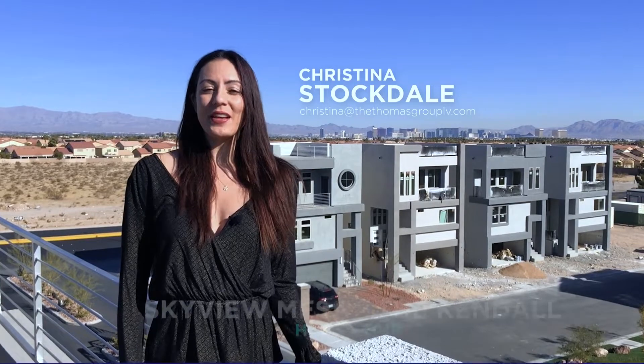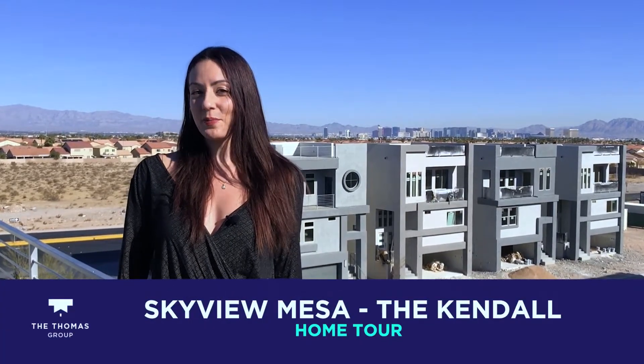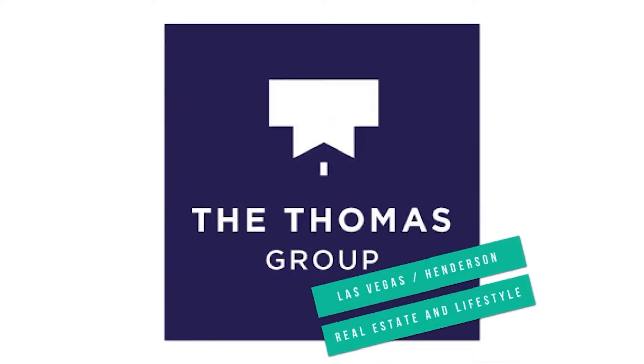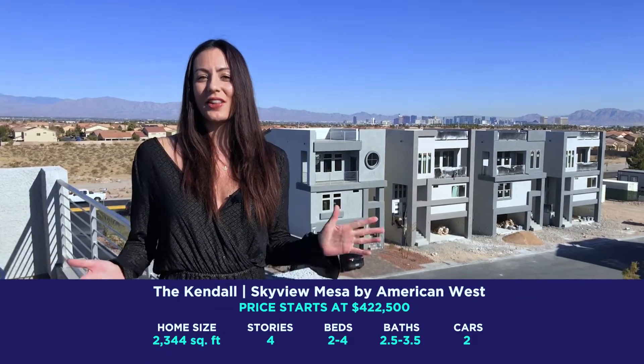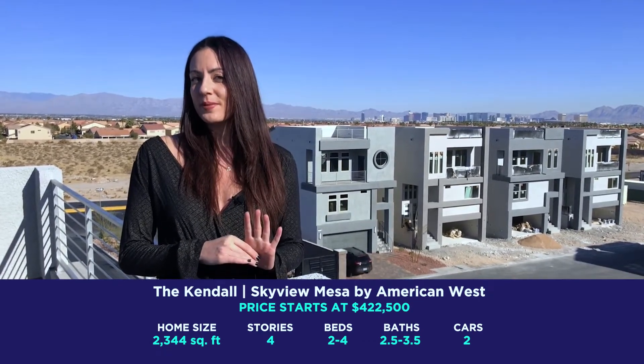Hi everyone! It's Christina with the Thomas Group at Love Local Real Estate. Today I'm really excited to show you around the homes at American West Skyview Mesa. I'm going to show you around this model — it's called the Kendall. It's about 2,300 square feet and it can be built with two to four bedrooms, and the price starts at $420,000.